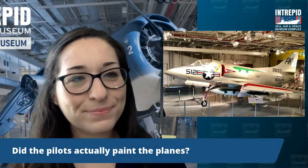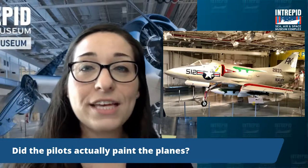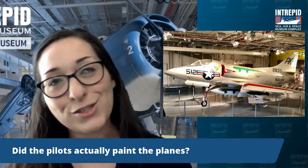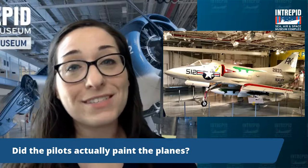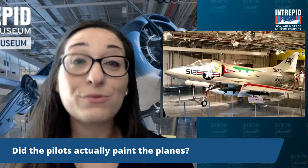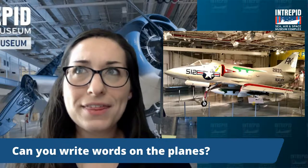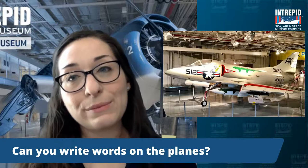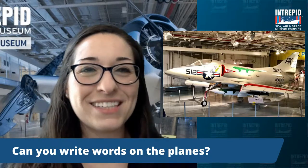Did the pilots actually paint the planes? Overall, the paint you can see on the planes — like the Avenger — was typically applied by Navy painters in a very specific way. But the pilots did get to paint on their planes too, and they were able to paint very special designs. Sometimes a painter would do it for a bunch of squadrons, but oftentimes yes, the pilots themselves were the painters. They got to decorate their planes, and we'll see a few more of those a little bit later. Can you write words on the planes? Yes — sometimes pilots would have their names on the planes, written right under the cockpit window if it was a plane they always flew.